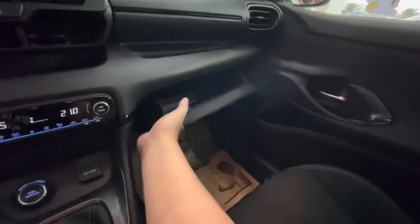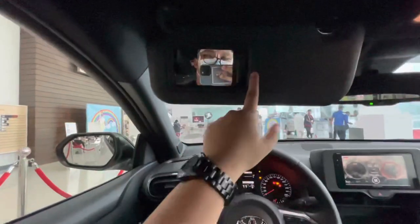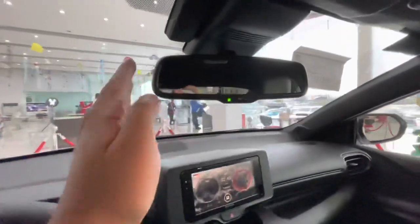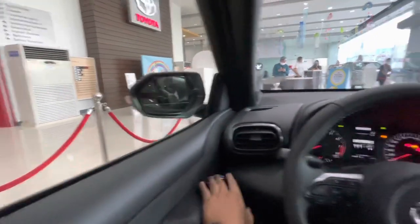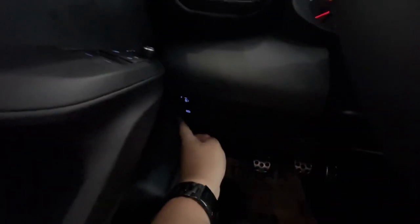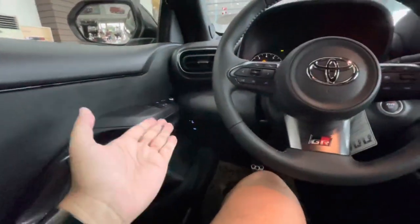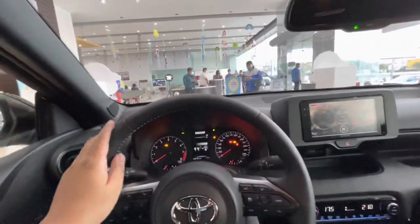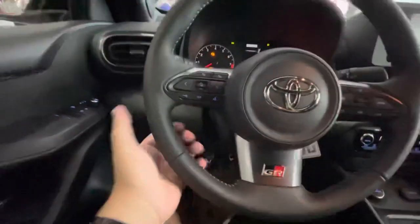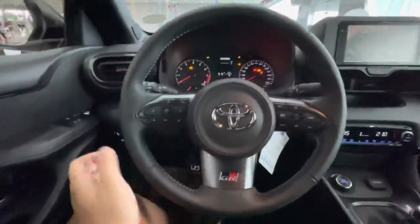You have an auto-dimming rear view mirror, and side mirrors are auto-retractable. There's automatic headlight control and a beam adjuster or headlight leveler so you can adjust the headlight beam lower or higher. The steering wheel adjustment is both telescopic and up-and-down.